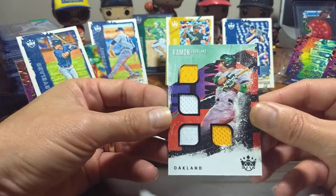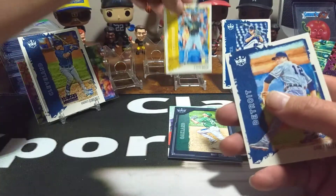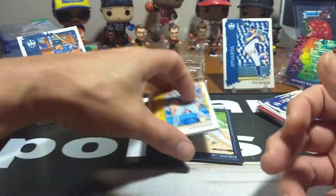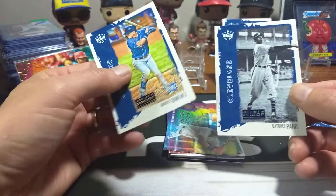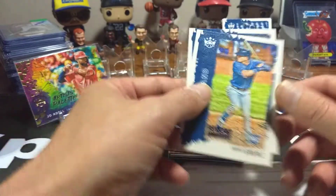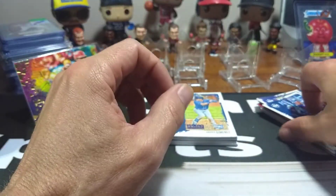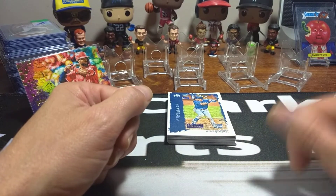We got this nice quad patch of Raymond Laureano, the blue frame of Matt Chapman, and some nice rookie hits: Ke'Bryan Hayes, Casey Mize, Luis Garcia, and another Casey Mize. We got two artist palettes — Yordan Alvarez and Anthony Rizzo — and artist proofs of Satchel Paige and Gimenez. Not bad at all, it's a fun little rip, I enjoyed it. Comment below if you'll be buying some Diamond Kings when it comes out and if you'll be able to find it in the wild. This is Clark Sports Cards signing out — y'all keep on ripping!